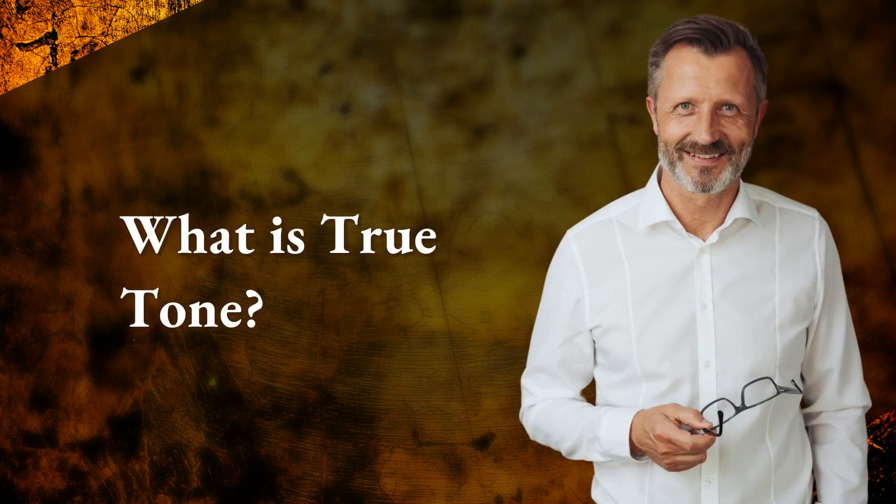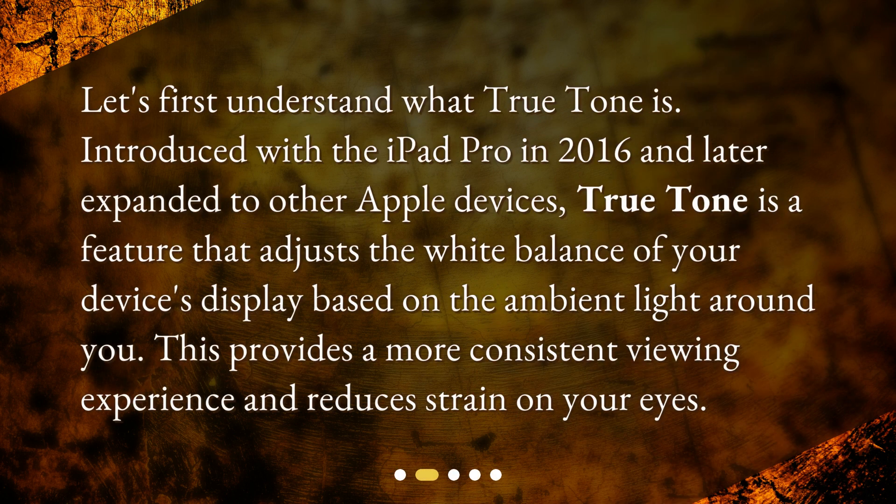What is True Tone? Let's first understand what True Tone is. Introduced with the iPad Pro in 2016 and later expanded to other Apple devices, True Tone is a feature that adjusts the white balance of your device's display based on the ambient light around you. This provides a more consistent viewing experience and reduces strain on your eyes.